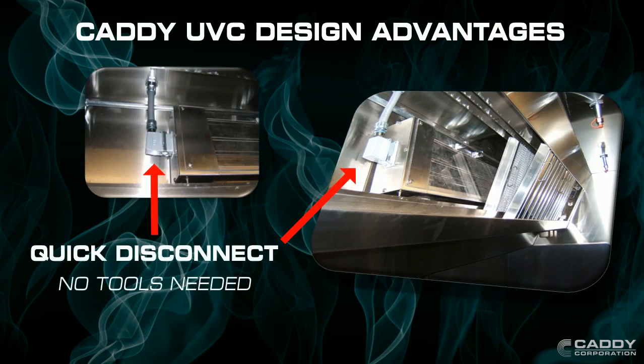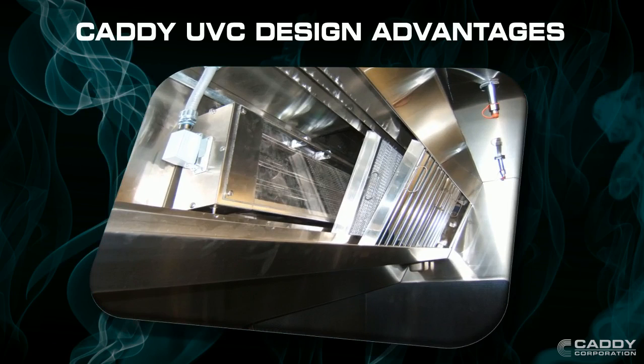With its simple quick disconnect, service is fast and easy. Caddy UV Hoods are designed to automatically remove grease from the hood base to the rooftop. They also help prevent duct grease fires.